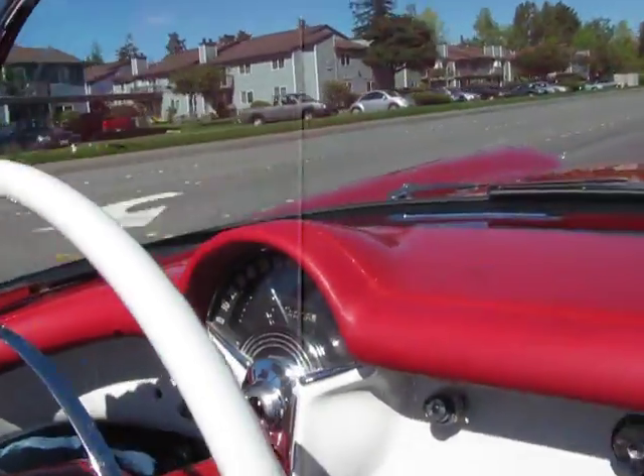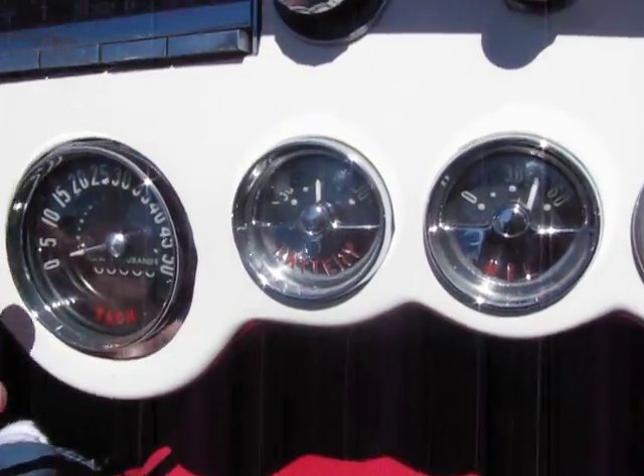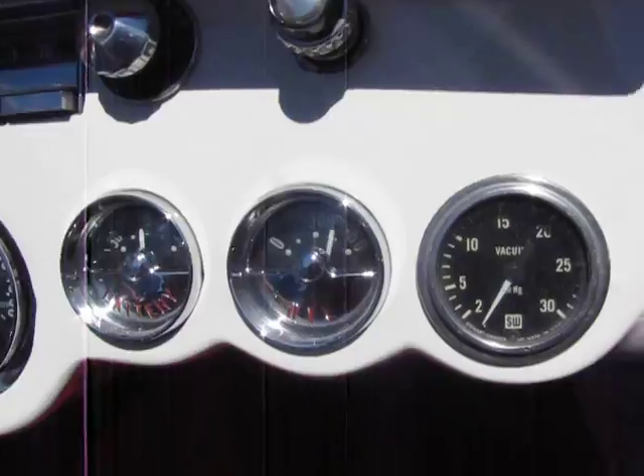Speedo's working. We have no tach here. Looks like we got some fuel. Temperature — I'm not sure if that works. Battery seems to work. Oil pressure is good to go.